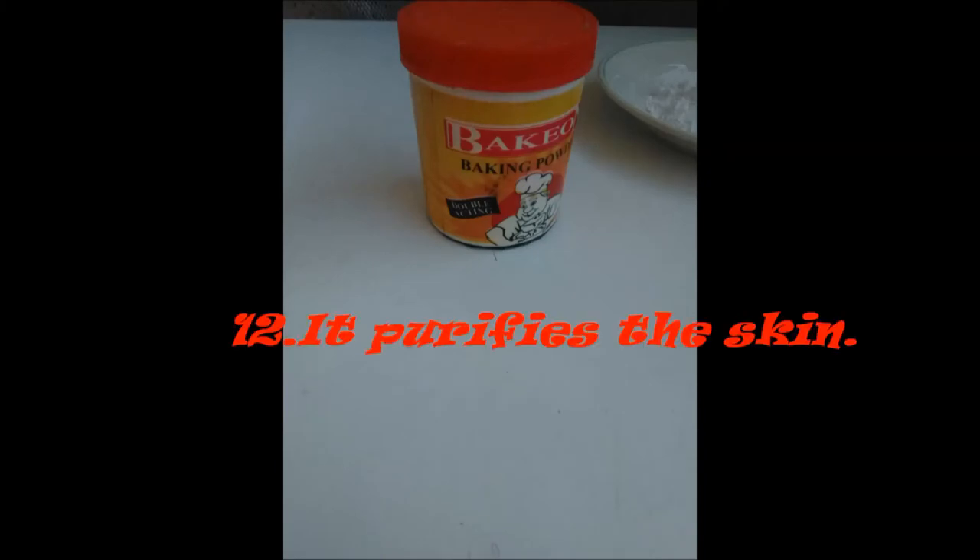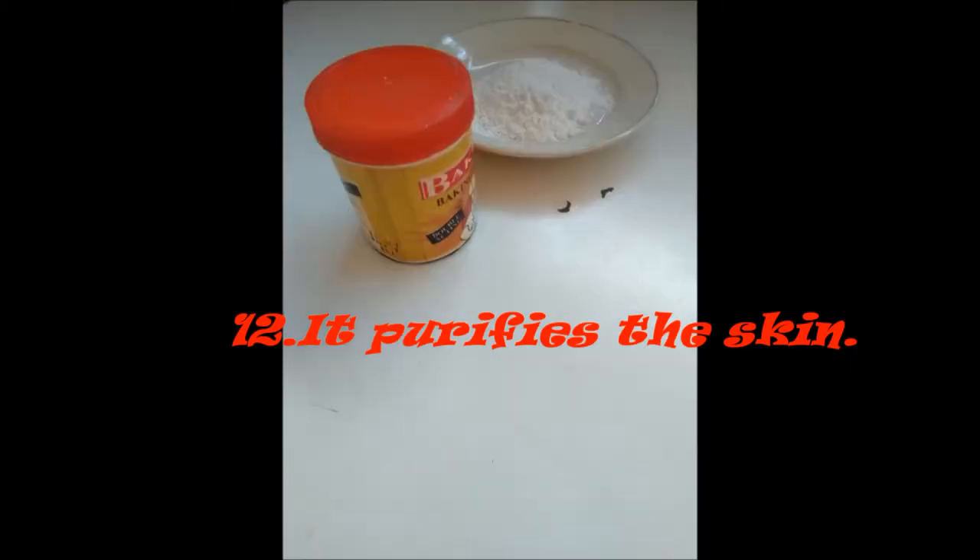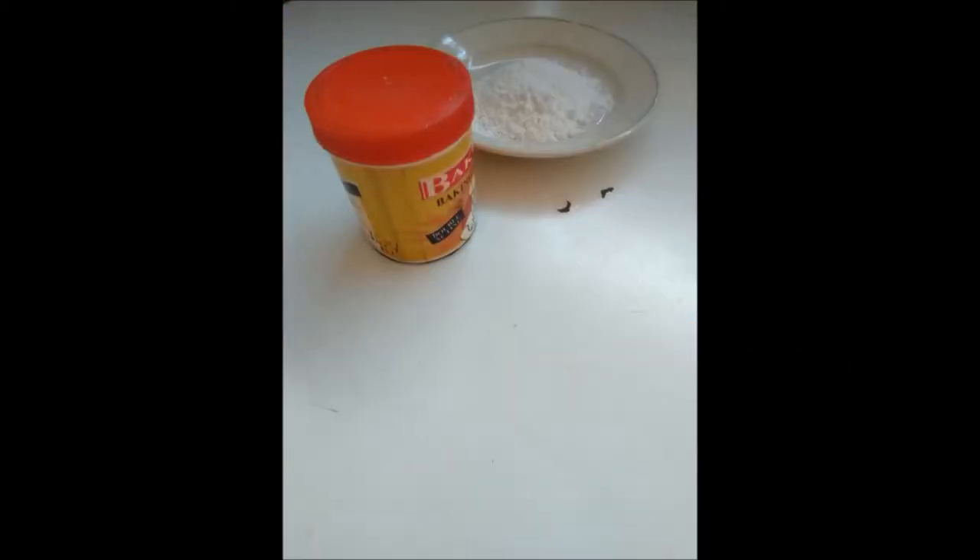Number 11: It purifies the skin. When you bathe with baking soda, it will reduce the acidity of your skin and purify your skin.